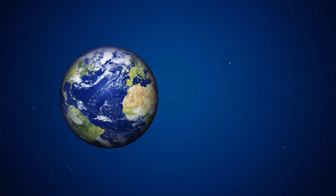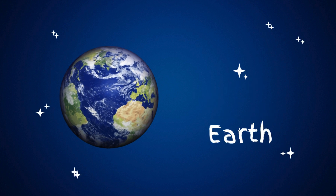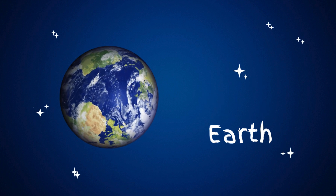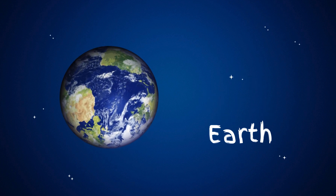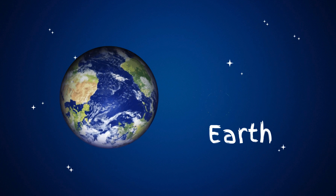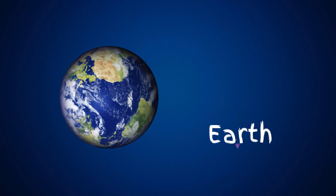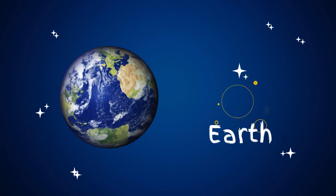Earth is the planet we live on, and it's the third planet from the sun. It's the perfect place for living things because it has water, air, and the right temperatures for plants, animals, and people. Earth is sometimes called the blue planet because when you look at it from space, you can see a lot of blue oceans along with green lands and white clouds.